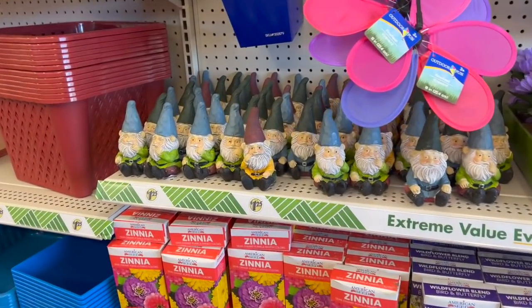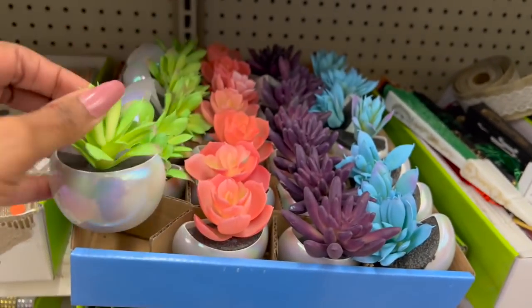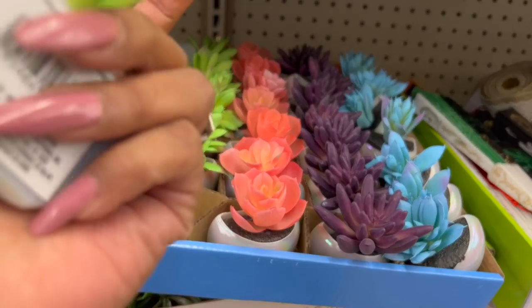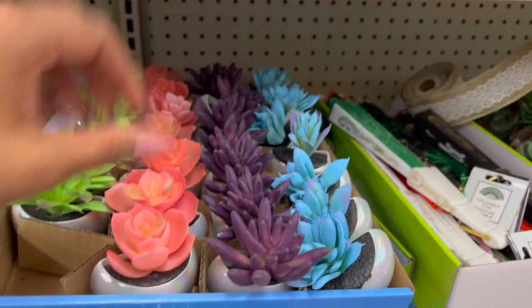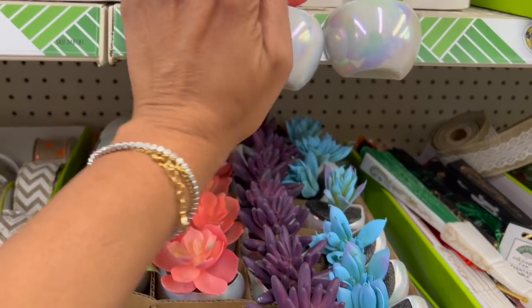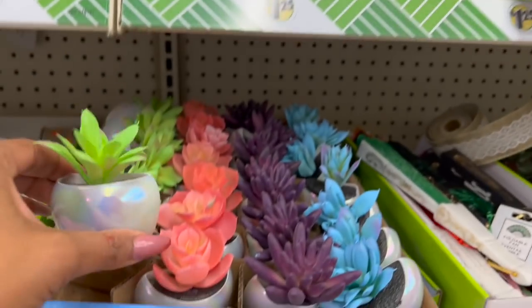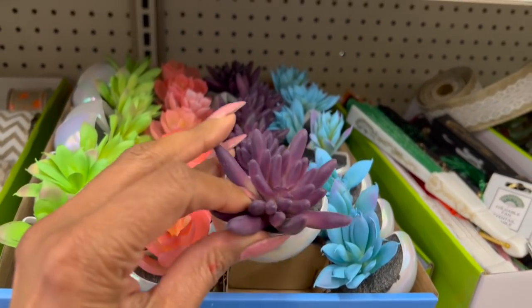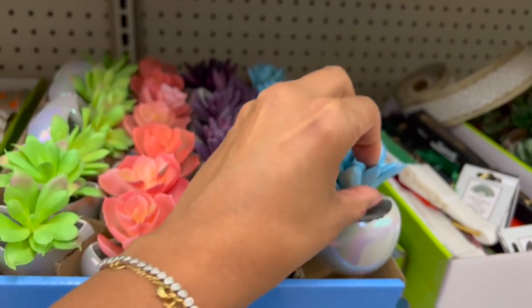How pretty are these succulents, guys? They do have a magnet. They have pink, this beautiful green, this purple, and I love this blue. Definitely new — have not seen these.